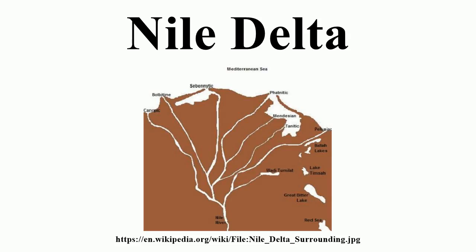The Damietta and Rosetta flow into the Mediterranean at port cities with the same name. In the past, the delta had several distributaries, but these have been lost due to flood control, silting, and changing relief. One such defunct distributary is Wadi Tumilat. The Suez Canal runs to the east of the delta, entering the coastal Lake Manzala in the northeast.